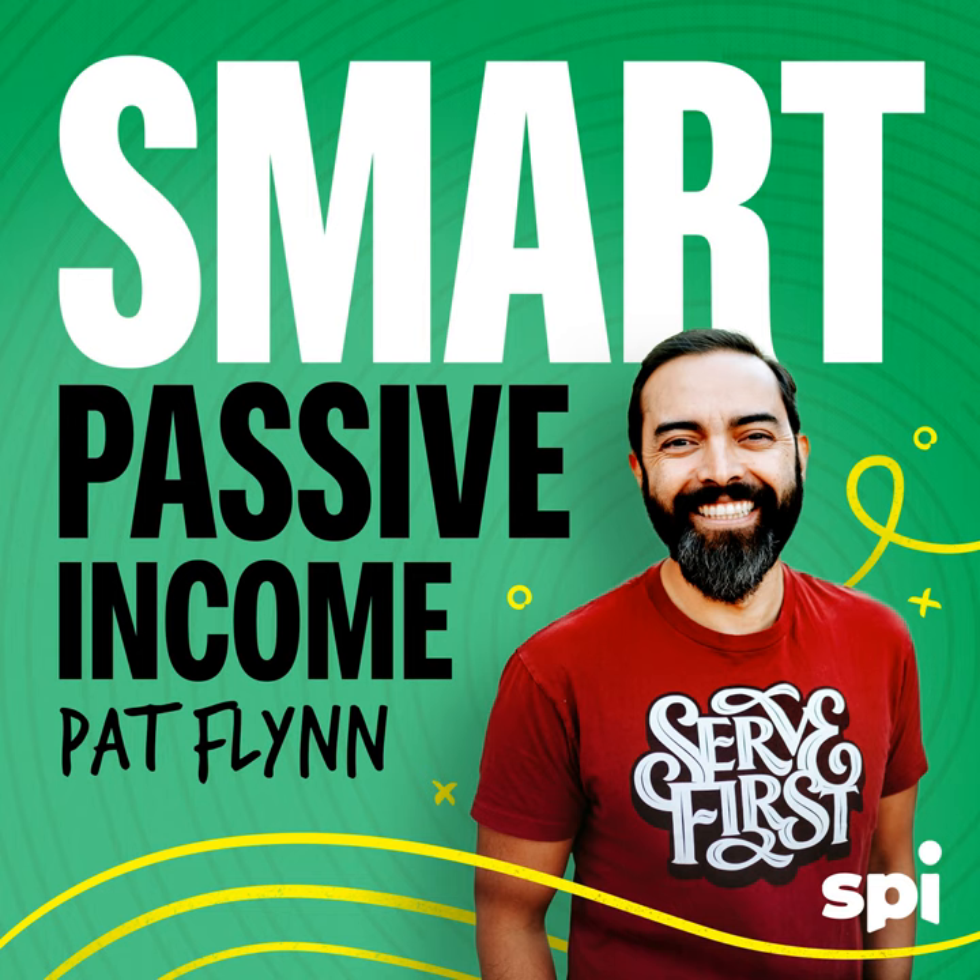Being vulnerable and sharing pieces of yourself that might not be perfect totally helps. I do that all the time on Smart Passive Income. Do you have any tips for anybody just getting started online who might have a niche they want to get into, maybe a little competitive? How can people help themselves stand out from the crowd? Look at what the industry is doing and see how you can be different.